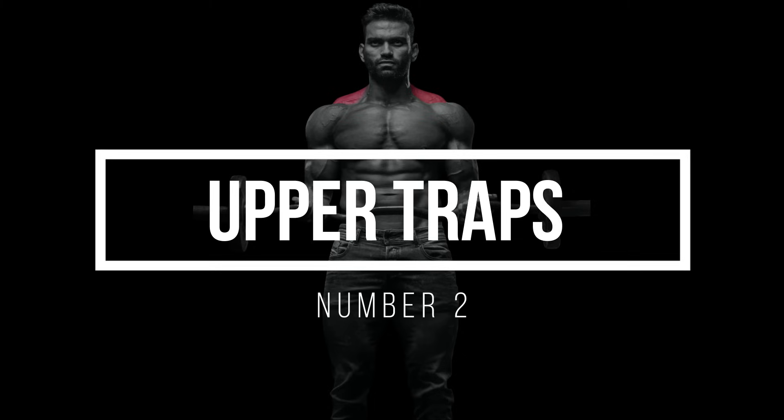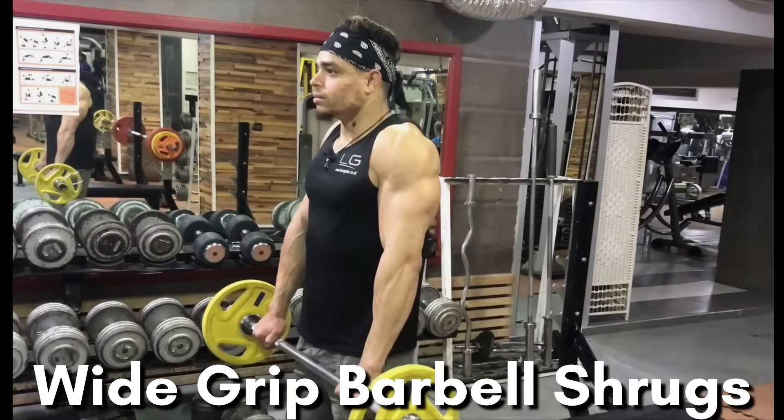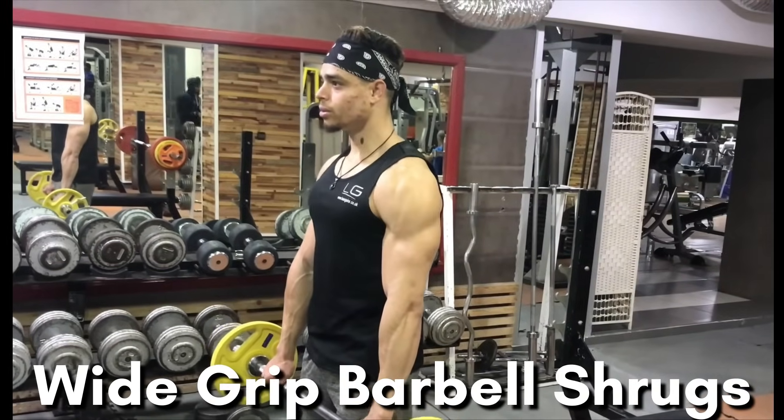Number 2: Upper Traps. These muscles, located just above the collarbone, will give you a striking separation between your shoulders and arms. Shrug it off with wide-grip barbell shrugs for upper traps that will turn heads.